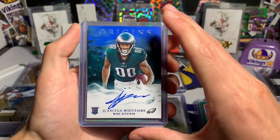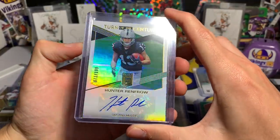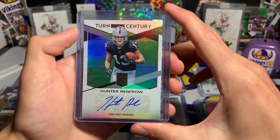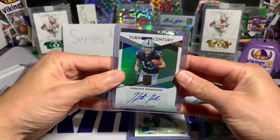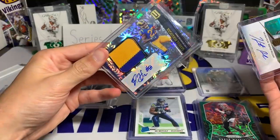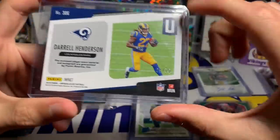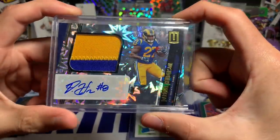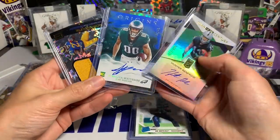Hunter Renfrow Turn of the Century autograph, out of 199 from Donruss Elite — I think these Turn of the Century cards look really nice. I have a couple of David Montgomery in that set. And finishing it off — Daryl Henderson RPA chunky patch, I believe it's called Impact, numbered 69 out of 75. That is a nice rookie patch auto to finish off the video.